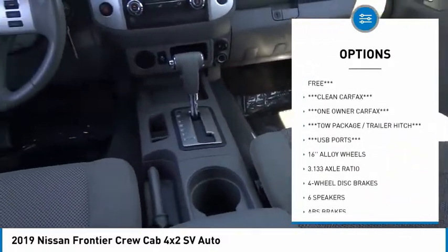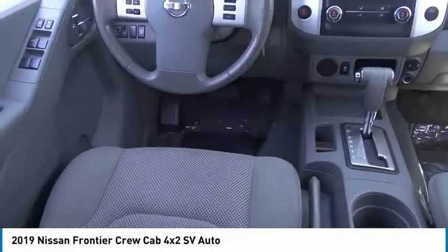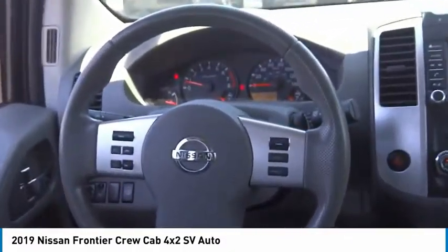Remote keyless entry, four-wheel disc brakes, front-wheel independent suspension, speed control, and low-tire pressure warning.